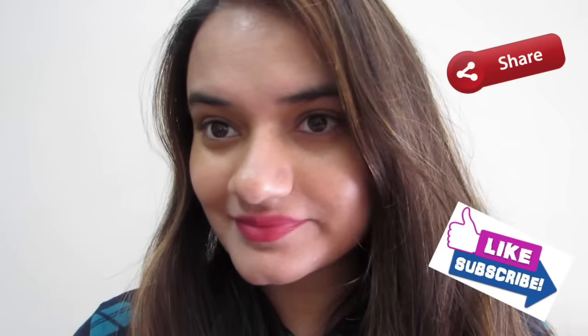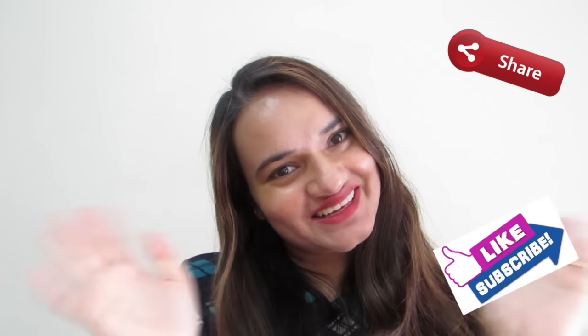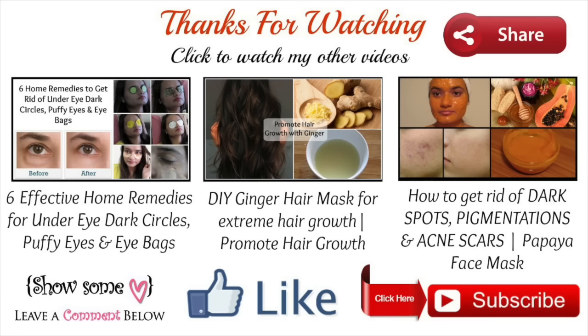Thank you so much for watching my video. Please try this at home — you will see a big difference in no time. Share your results with us so that others can also benefit from it. Please leave your queries and valuable comments down below. If you enjoyed this video, give it a thumbs up, and don't forget to share and subscribe. Bye!